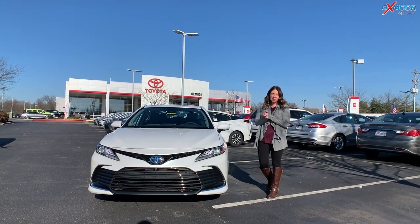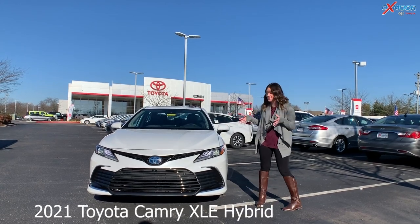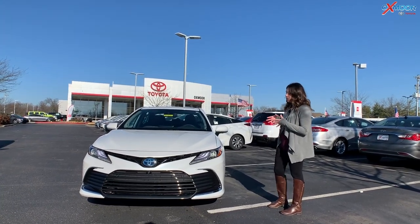Hey everyone, it's Gabrielle over here today at Oxmoor Toyota. I want to take a minute and talk a little bit about the 2021 Toyota Camry XLE — this one is the hybrid, and it's in the beautiful Blizzard Pearl.